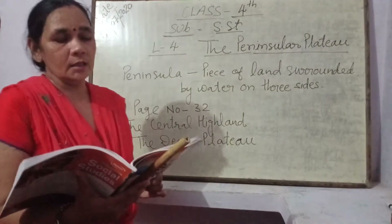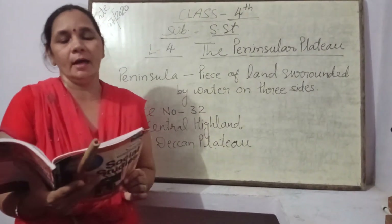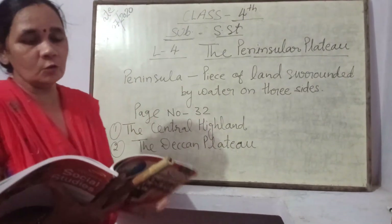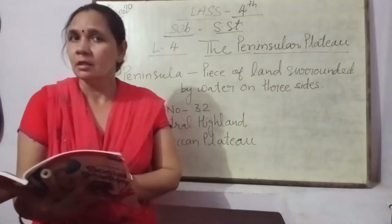Malwa Plateau का पानी जो नदियों में drain किया जाता है — वो हैं चंबल नदी, सिंध नदी, सोन नदी और दामोदर नदी।